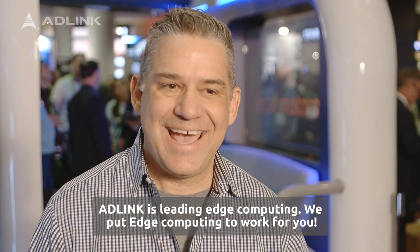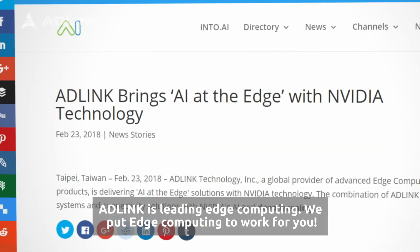ADLink is leading edge computing. We put edge computing to work for you.